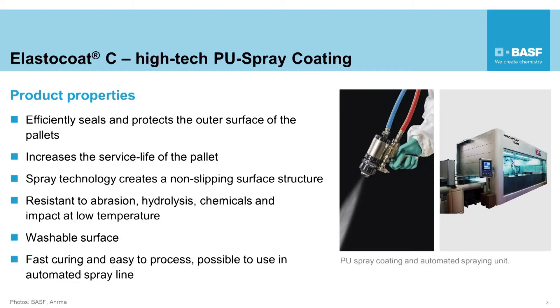A high quality grade of our Elastrocoat C range for spray coating protects and seals the surface, increasing the life of the pallets. It effectively protects the surface from water, dirt, and microbial infestation.